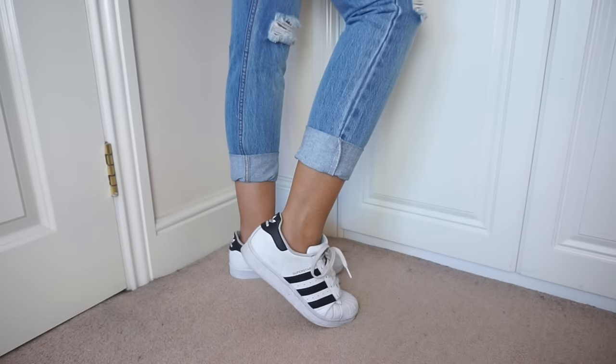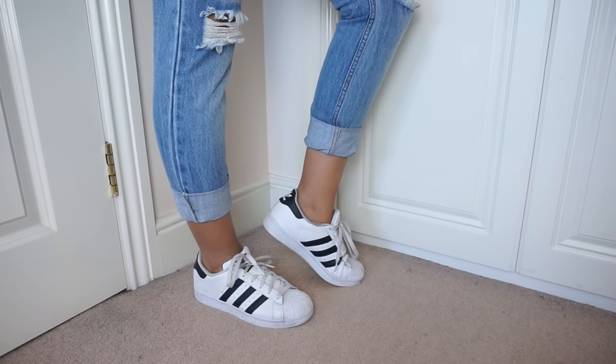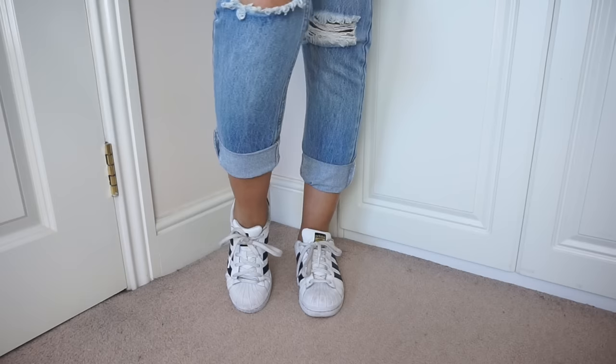Next up are my Adidas All Stars - just the classic with the white shell toe cap, very Run DMC, with those black stripes. Super comfortable, true to size, go with everything, great for traveling and walking around London.